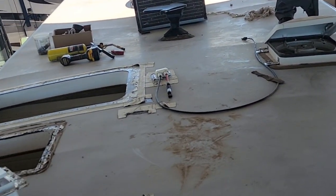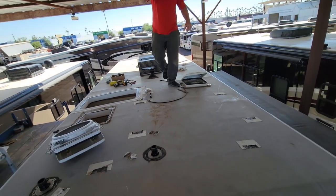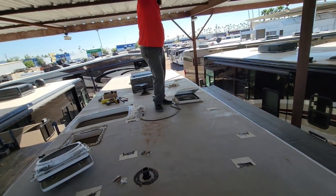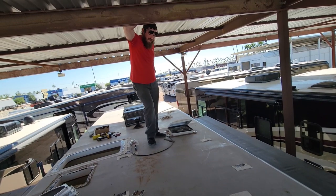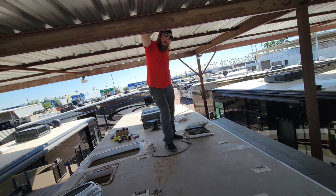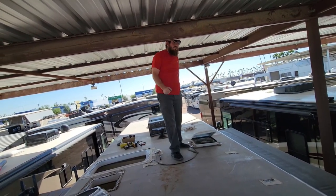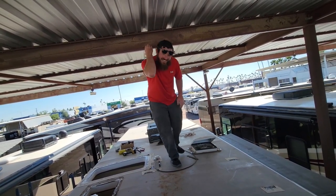I don't even know why they went with tan Filon on the roof - if anything it should have been white because you want to reflect as much heat as you can. Even Tiffin with the black paint on the sidewalls has a white roof. We did that one Winnebago with the same style foam core roof, but that was a flat roof. And you had the TPO roof that had the problem too - that one buckled because there wasn't any fiberglass. TPO is not as strong as fiberglass.